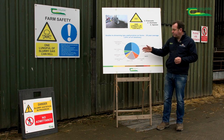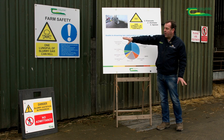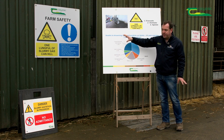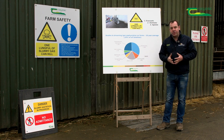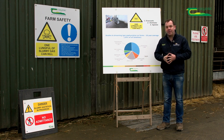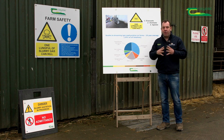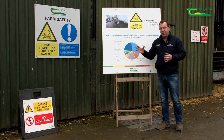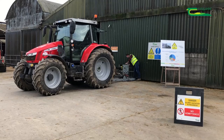Signage is also very important — one lungful can kill. This is important not just for the farmer but also for visitors to the farm, such as a rep calling to sell a mineral lick, a silage plastic salesperson, or a vet. They need to know that slurry is being agitated on the farm that day. Then the third element is to safely agitate your tank.